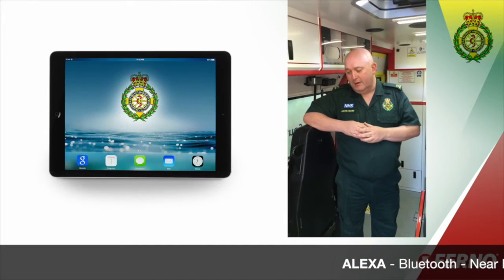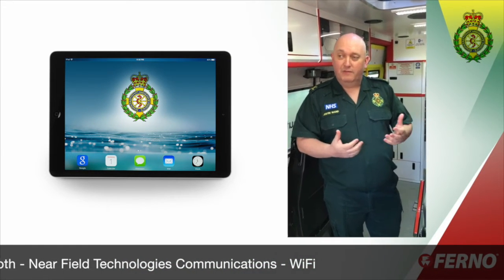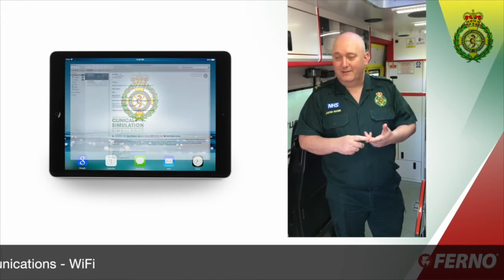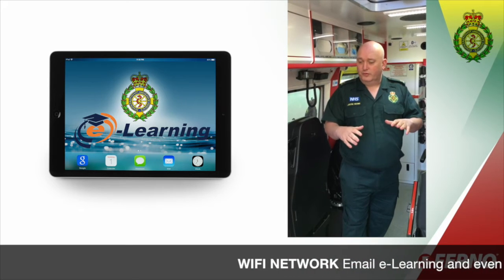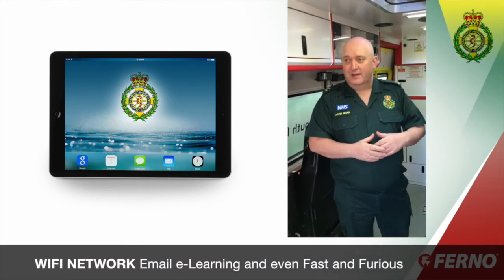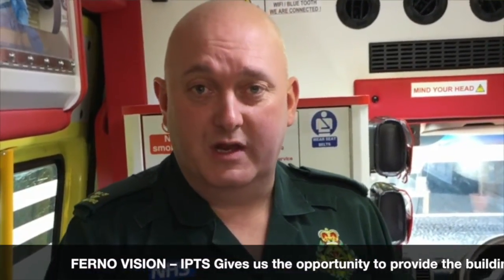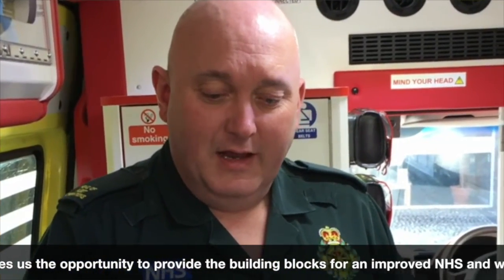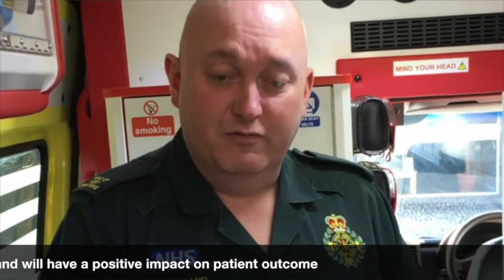Some of the tech on this vehicle includes Alexa, Bluetooth, near-field technologies, and WiFi — for the benefit of the crew to do their normal mandated emails and e-learning, but also when they want some downtime, giving them a reliable hotspot to download something off the internet or stream movies and really give them the opportunity to decompress after some of those difficult jobs they unfortunately have to attend. This vehicle really is the epitome of the Trust's vision and is the building block for the changes we're seeing within the NHS — better connectivity to enable better care for our patients, and the opportunity to work much more collaboratively with other healthcare providers and emergency services to truly benefit the whole health economy and improve patient outcomes.